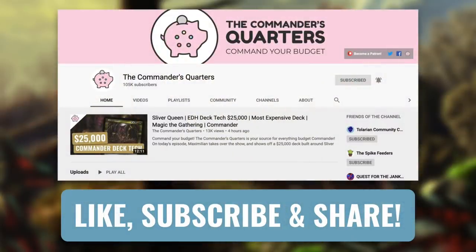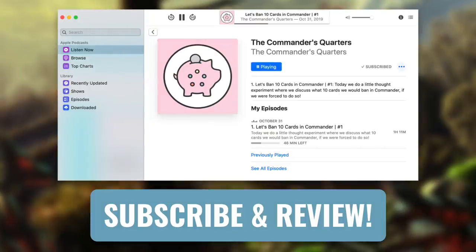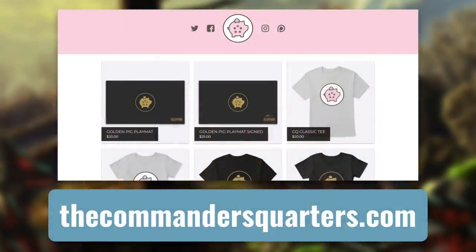This show and episodes like this one are possible thanks to viewers like you. If you're looking for an easy way to help support this show, make sure that you like, share, and subscribe. Hit that bell notification icon so you don't miss any new episodes. And while you're at it, subscribe and review our podcast as well. You can also go check out our playmats and other merchandise at thecommandersquarters.com.